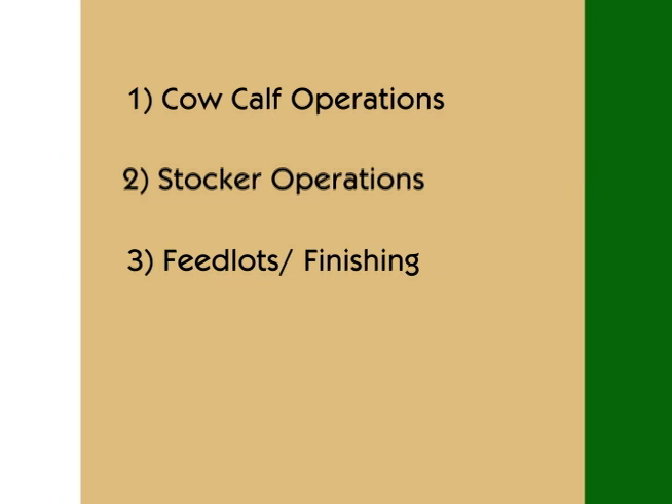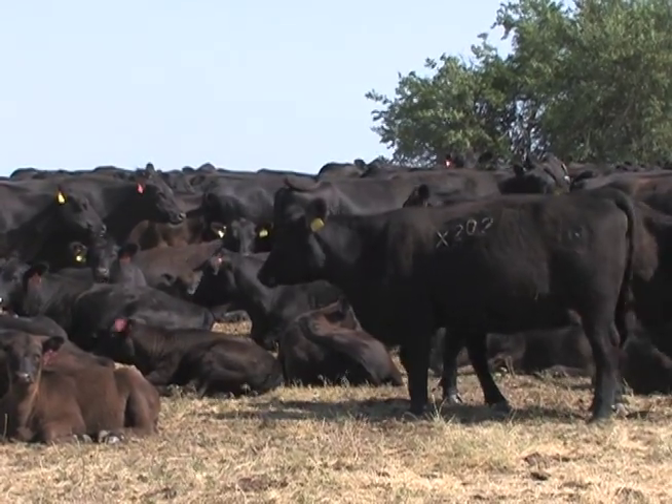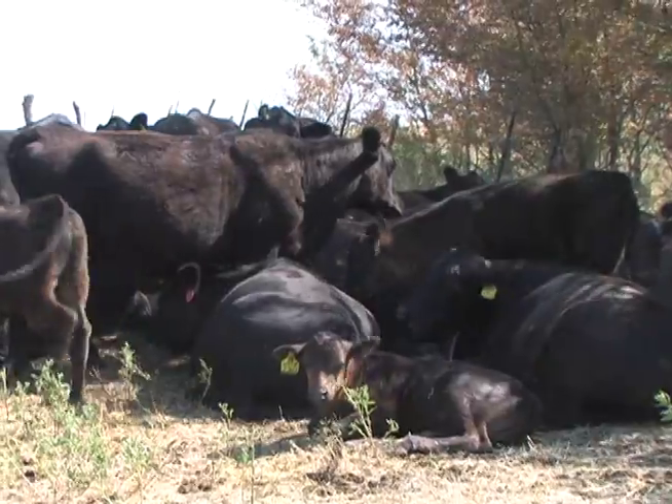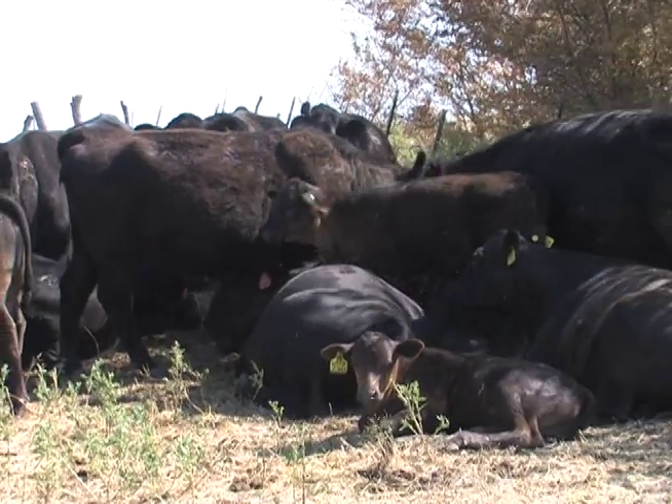Cow-calf operations concern themselves with the earliest stages of the calves' life. Newborn calves from a mature cow generally come very easily. We do not routinely have to offer any assistance unless the calf presents incorrectly. A true breech, where they come hind end first, will sometimes require human assistance. Otherwise, they calve on their own out on range — that's the best way. A cow left alone and uninterrupted can get that calf on the ground very easily in a short period of time.